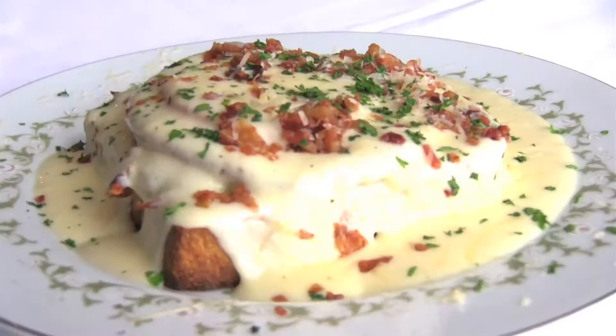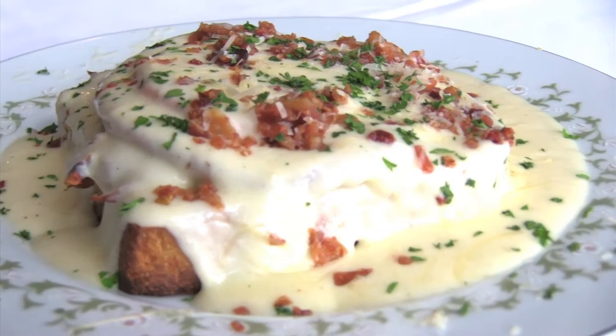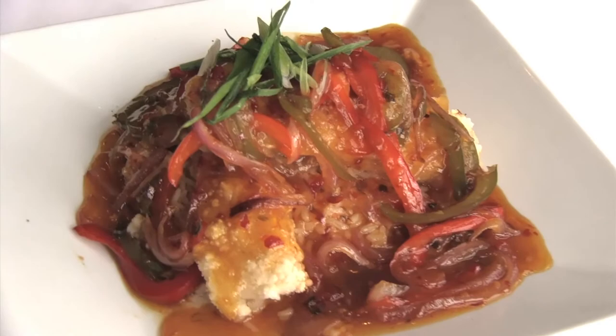And then we had entrees. We had the spicy Cantonese noodles. We had the Bucs hot brown, which was your traditional style — their twist was with a whole wheat cheddar garlic bread. We had the crispy fish, one of my friend's favorite items in Louisville.